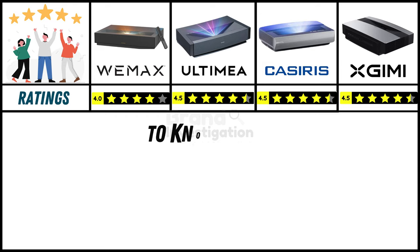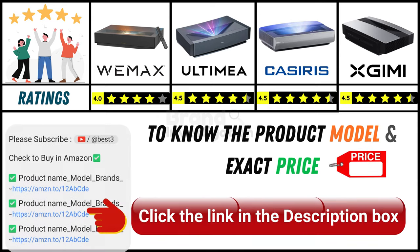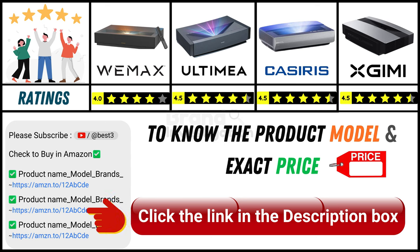Since online product prices can change daily, you can find the exact model and price of the product in the description below by clicking on the provided link.